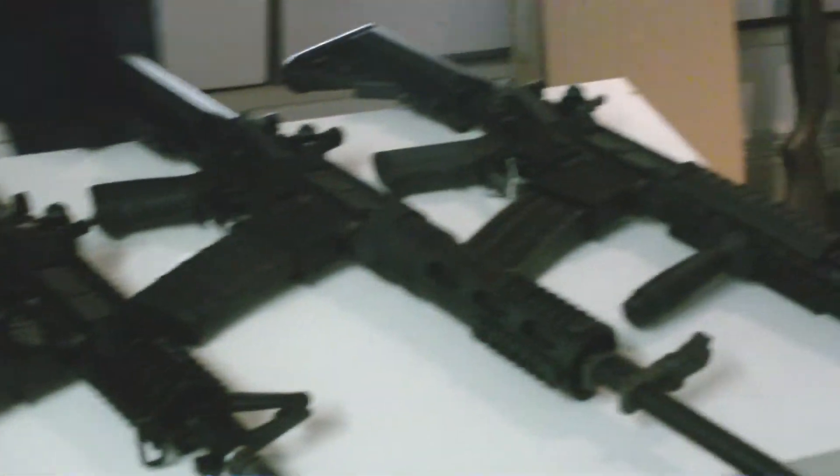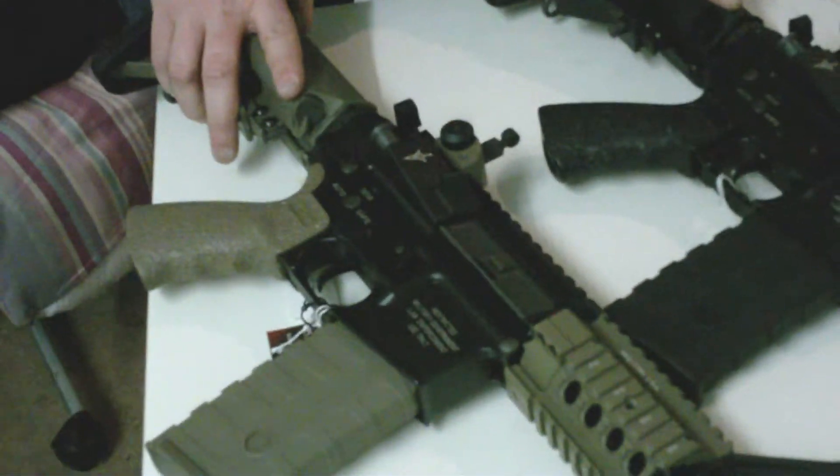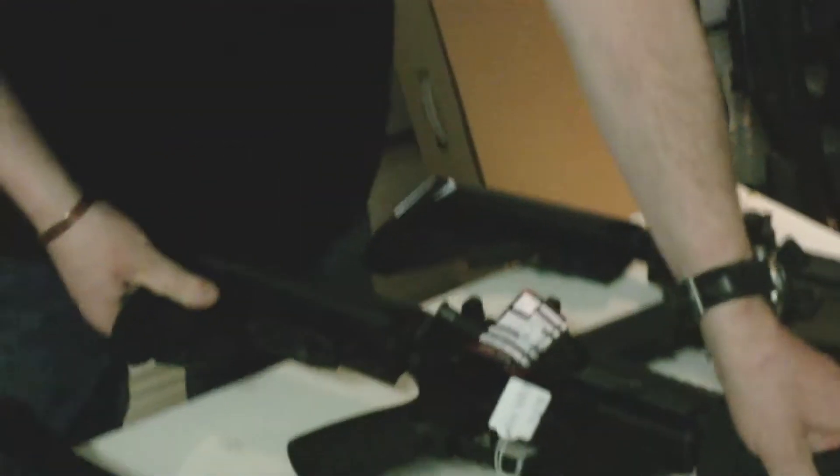Welcome to a brand new SG Airsoft review video. Here I want to show you our brand new range of King Arms. We've got the Veltor M4 Tanker rifles, we've got the brand new BDW-15 Blackwater assault rifle, and we've got the Knights SR-16E3 CQB.